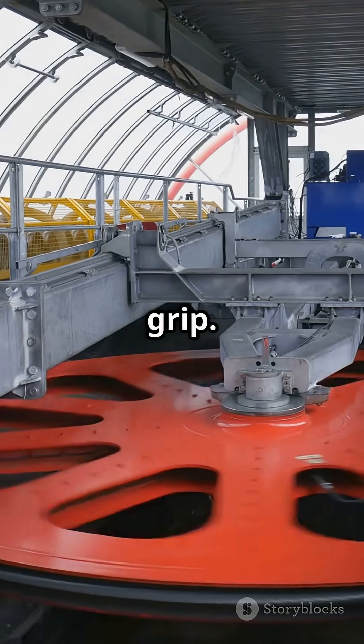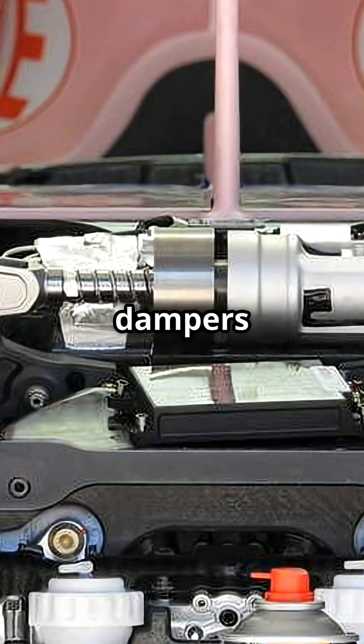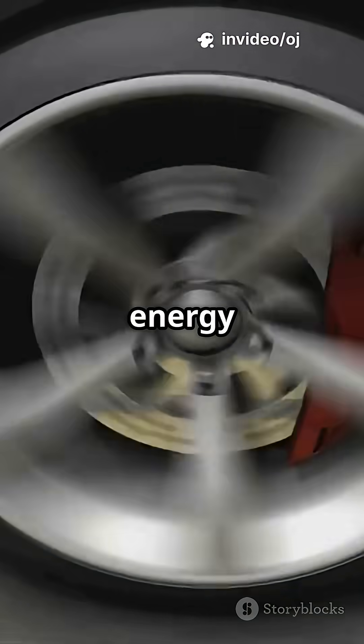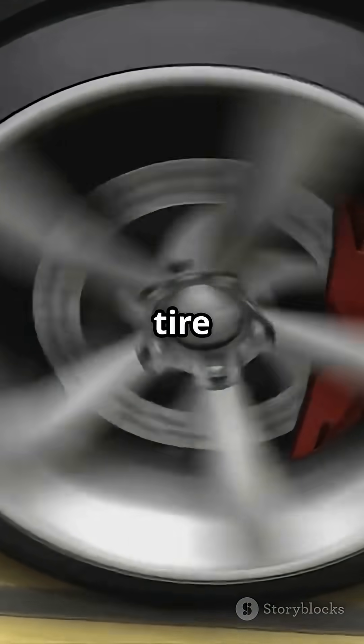The result? More grip, more stability, more speed. Unlike normal dampers that react to velocity, the Inerter reacts to acceleration between two points. It stores energy in a spinning mass, smoothing out oscillations before they mess with tire contact.